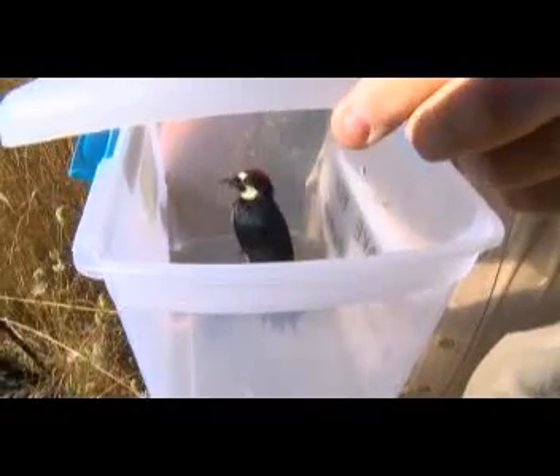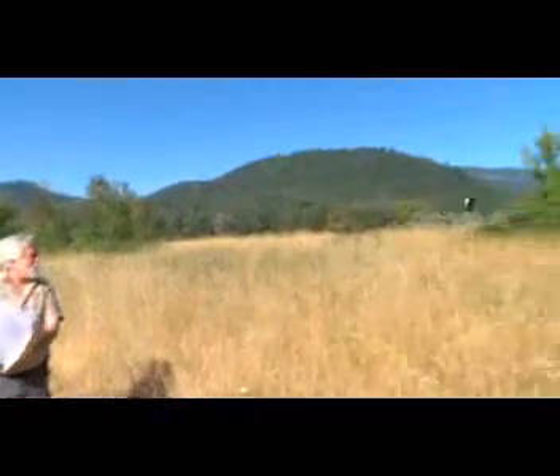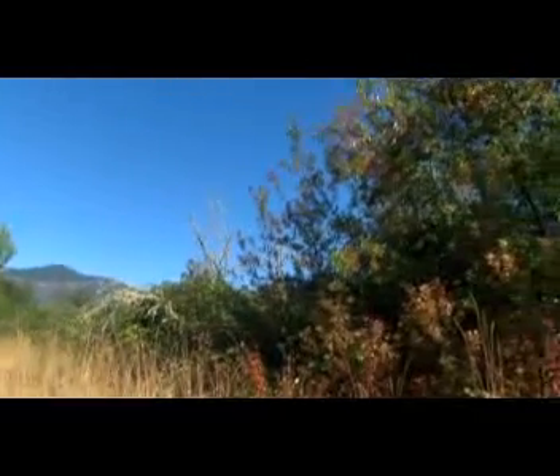So let's let him be free. Flying pretty darn strong!